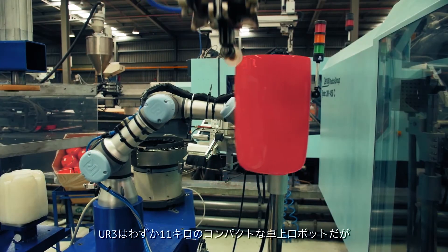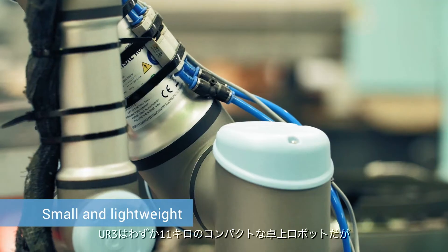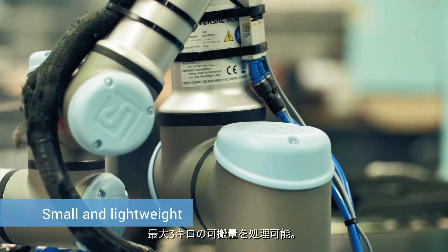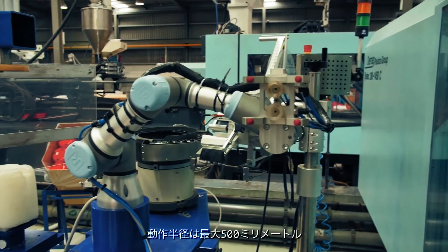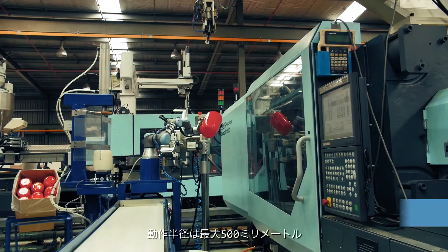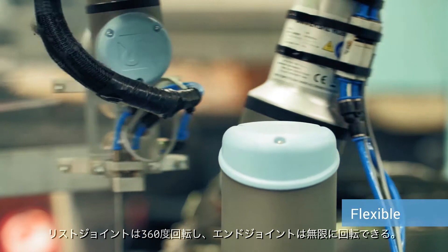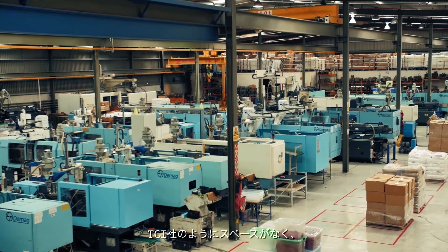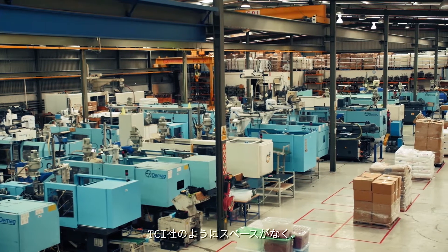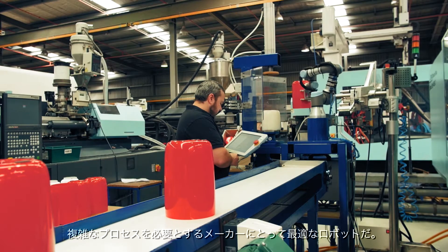The UR3 is a compact tabletop robot that weighs just 11kg and is capable of handling payloads up to 3kg. The robot has a reach radius of up to 500mm and features 720-degree rotation on all joints and infinite rotation on the end joint. It is ideal for manufacturers such as TCI that have limited factory floor space and a number of intricate processes.